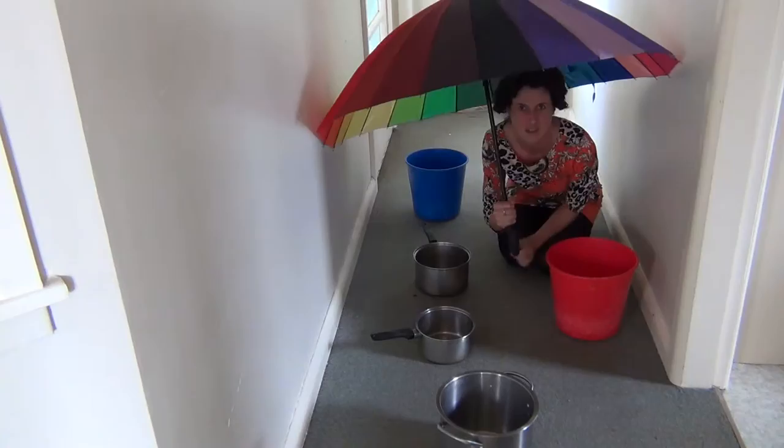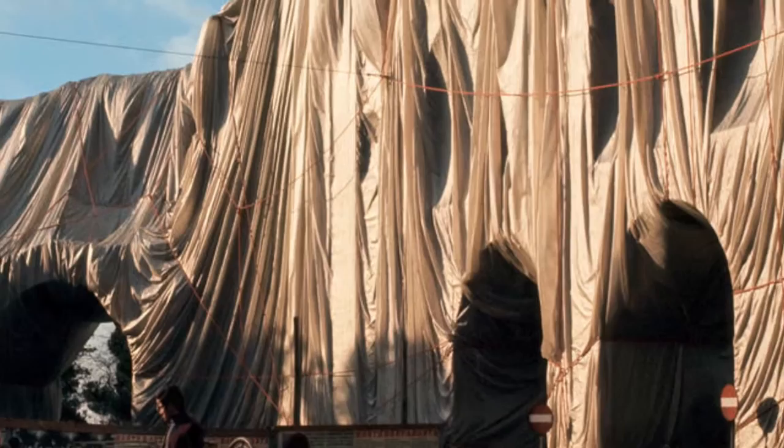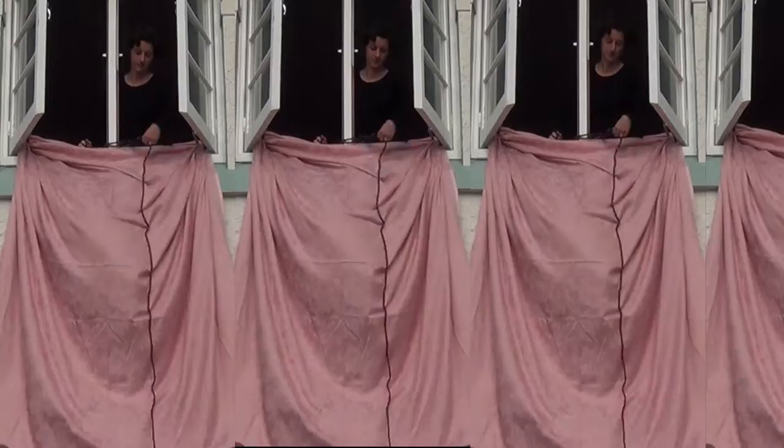Introducing the Christo and Jean Claude exterior drapes. No more expensive recladding when you can revitalise your home in half the time and at a fraction of the price. The Christo and Jean Claude exterior drapes provide a waterproof curtaining over the outside of your home that will not only protect your home from water damage but will also give you the fashion statement look the Christo exterior drapes provide.